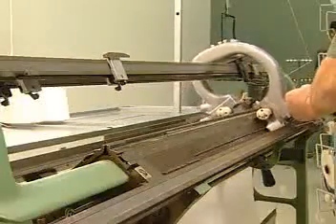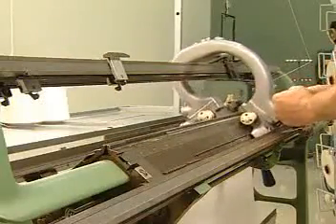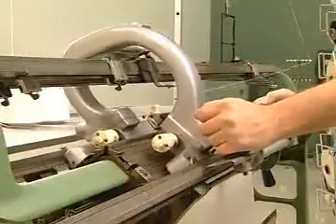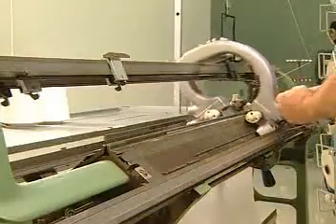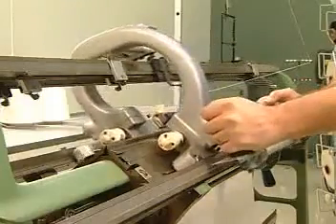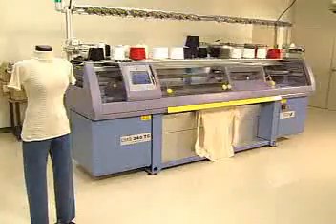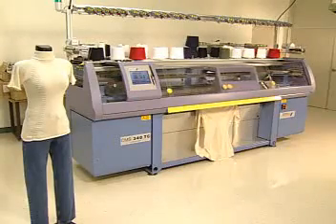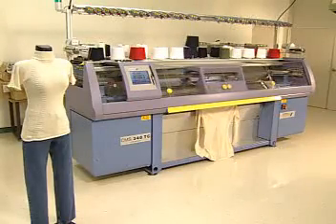Another type of weft knitting machine designed to make single and double knit fabrics is a flatbed machine. These machines may have two needle beds in the same plane, but usually they are set up in a V configuration, referred to as V-bed machines. These knitting machines are used to produce tubular fabrics or flat panels that can be put together to form a garment.